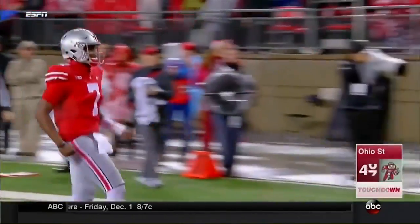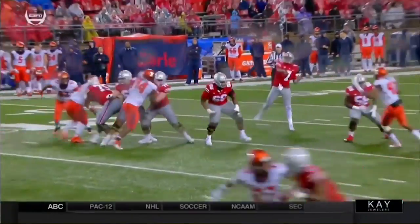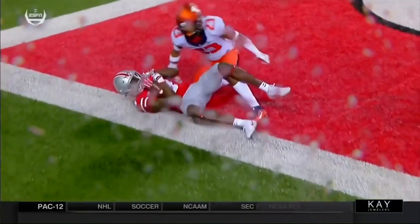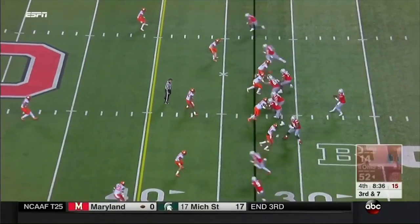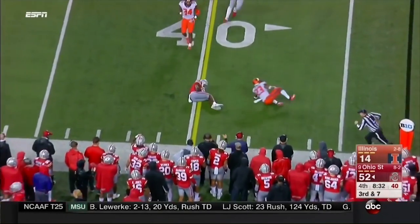What a ball thrown by Dwayne Haskins! Good for Haskins — you know, you get benched, come back out there, you make a couple of good throws. Nice back shoulder there to Benjamin Victor. For the Wisconsin team, they lost their starting quarterback in Brandon Peters, so where is Peters' health after this?